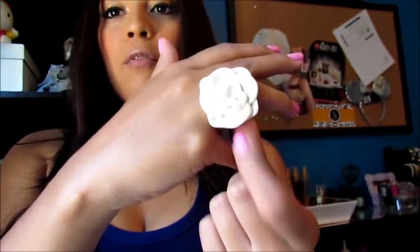All my accessories are Forever 21 today. I have one of my favorite flower rings that I wear all the time. You can just throw this on and it's instantly like a pop of cuteness.